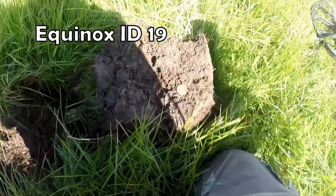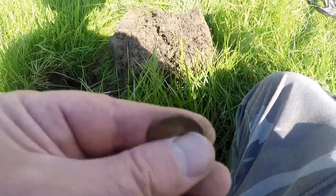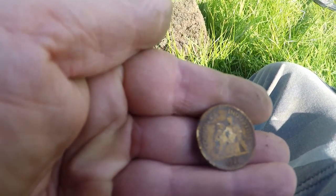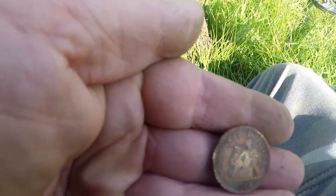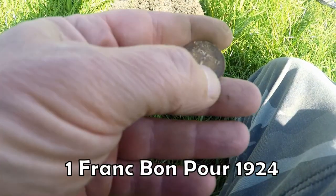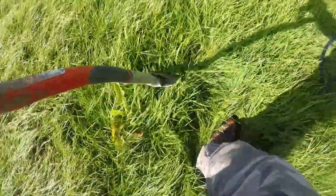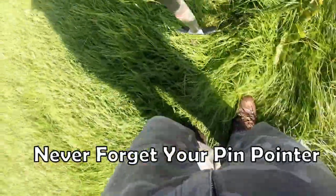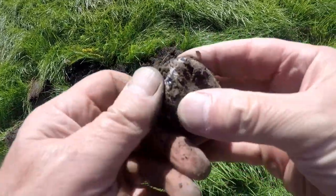Well, at 19 and at the bottom of there was this coin. I don't know what this is. It's my name coin I think. 1926 or 24, I'm not quite sure.